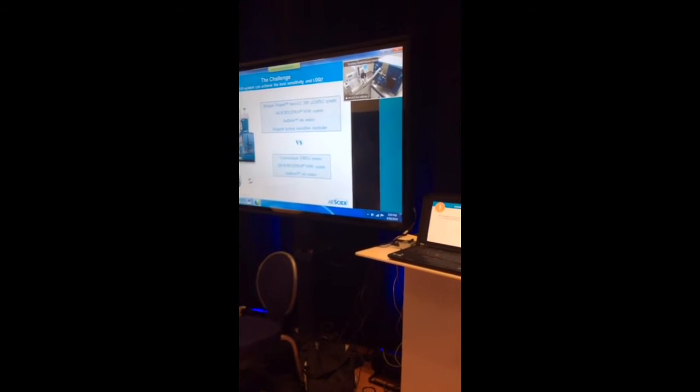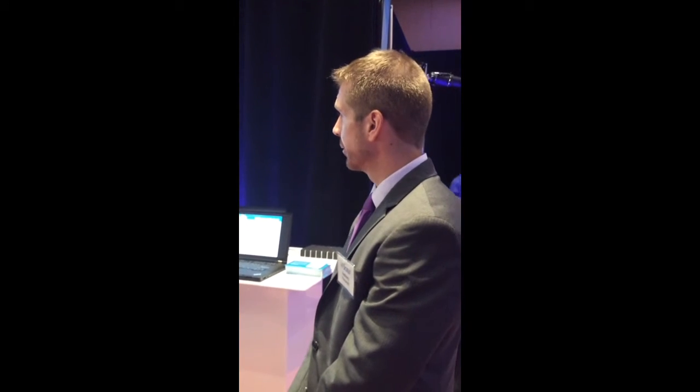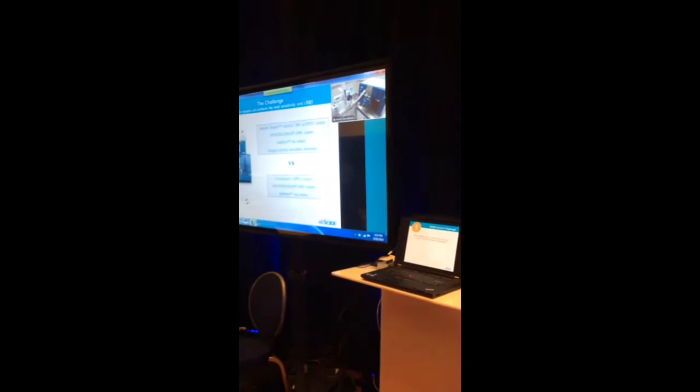What we're going to do is switch to two screens. We're going to be running two 6500s in real-time in Framingham. One of them is going to be hooked up to a conventional high-flow UHPLC, and the other 6500 will be interfaced with our Microflow LC. What we're going to show is that with a shorter run time, we're going to get improved signal-to-noise and chromatographic resolution.